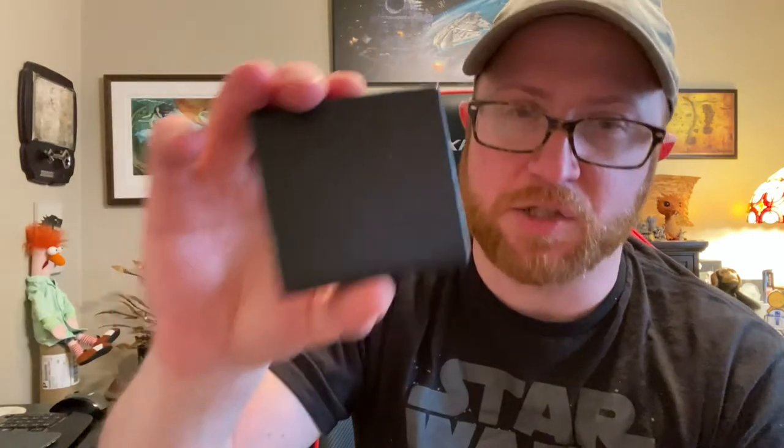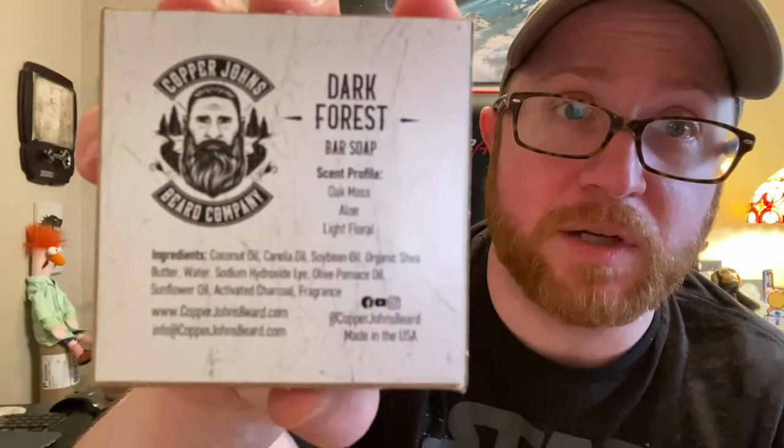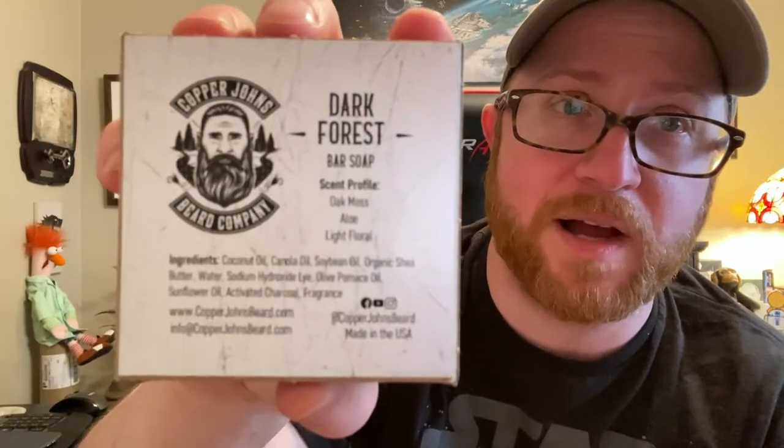It is that good. It's strong, which I love. It's not going to last on you too long — probably an hour or two you'll smell it on your skin. Ultra moisturizing. We'll get into the ingredients, which are great, and they're all listed on the back. I like the fact that he's got the scent profile on the back and then the ingredients. Coconut oil, canola oil, soybean oil, organic shea butter, water, lye, olive pomace oil, sunflower oil, activated charcoal, and fragrance. Excellent ingredients. Excellent bar of soap.